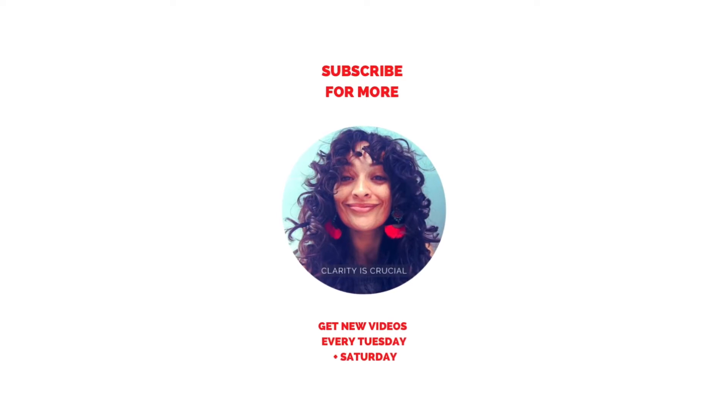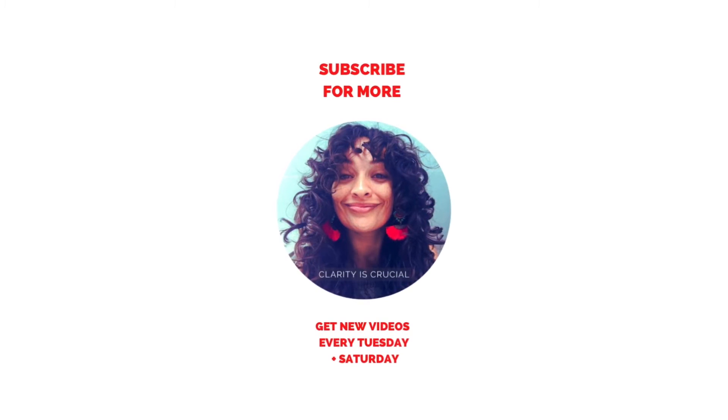Did you enjoy this video? Then be sure to hit the like button and let me know in the comments below which of these easy ways you're going to implement first. And if you haven't already, be sure to subscribe to get more videos like this to help you make your purpose your reality.